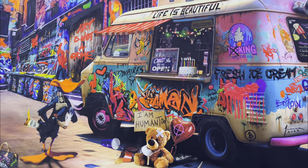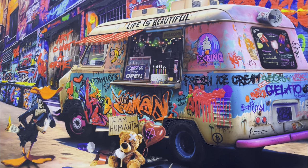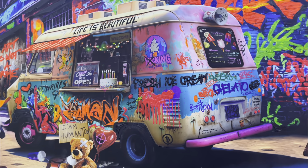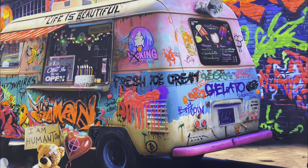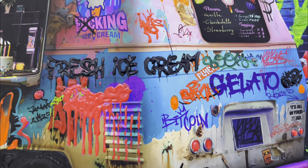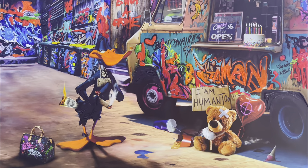Two friends — a little bear and a daffy duck — decided to start a joint business venture. Transforming an old van, they started an ice cream business filled with hopes, dreams, and the aspiration to become billionaires as soon as possible.